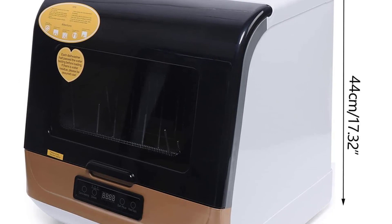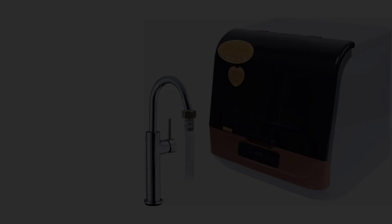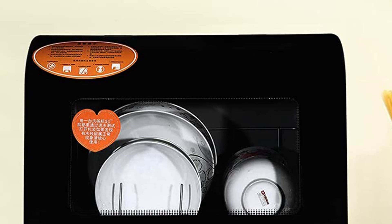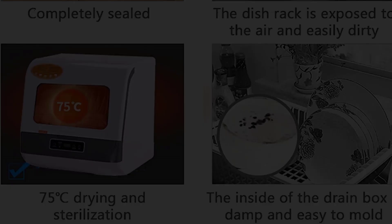Different from similar products, this dishwasher uses a faucet water supply mode — you do not need to inject additional water each time you use it; simply connect and use directly, saving the troublesome water injection process. Note that the faucet adapter is not included and you need to purchase one with an outside diameter of one half inch. This tabletop dishwasher is only 17.72 by 15.75 by 17.32 inches in size, but it can accommodate 12 to 20 pieces of tableware, making it ideal for small houses, apartments, and dormitories.